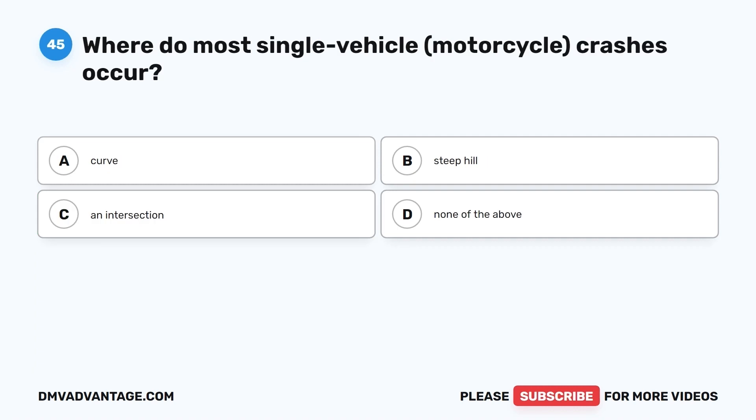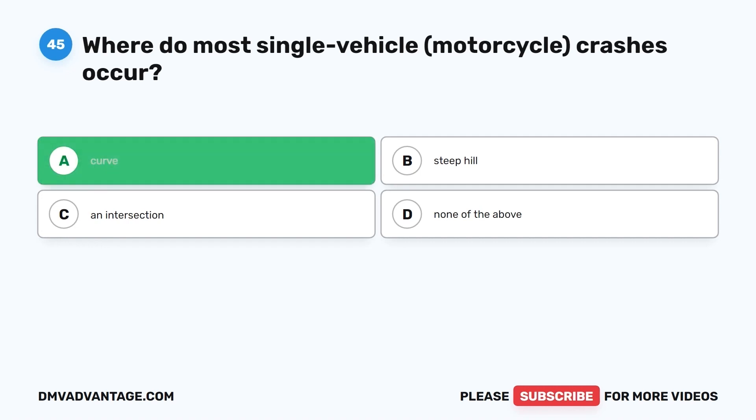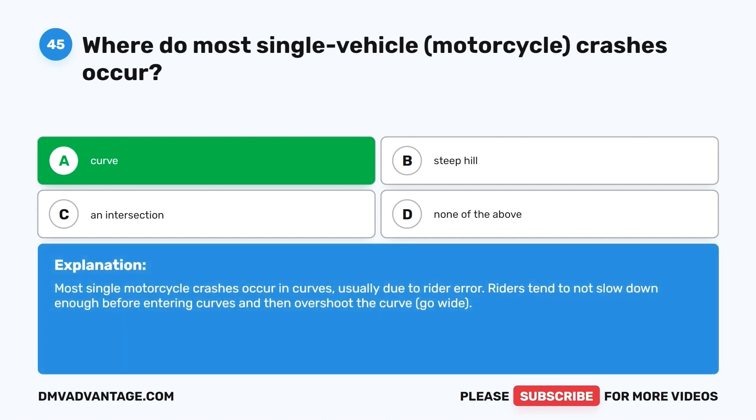Question 45. Where do most single vehicle motorcycle crashes occur? A. Curve. B. Steep hill. C. An intersection. D. None of the above. The correct answer is A, curve. Most single motorcycle crashes occur in curves, usually due to rider error. Riders tend to not slow down enough before entering curves and then overshoot the curve — go wide.